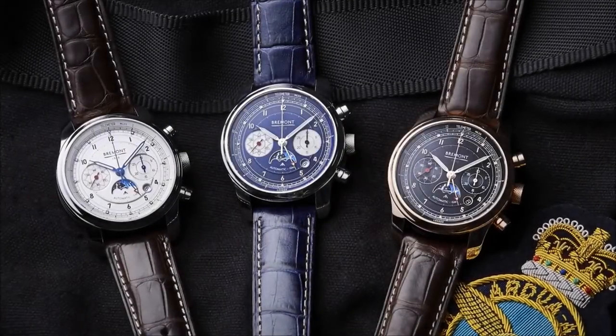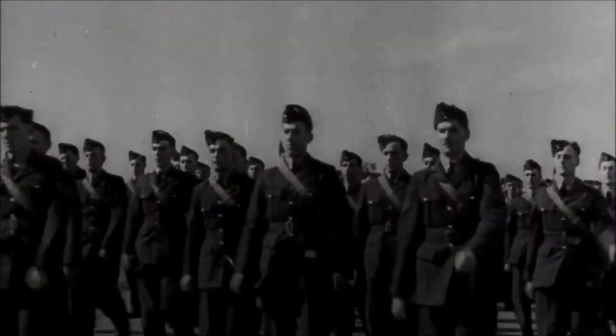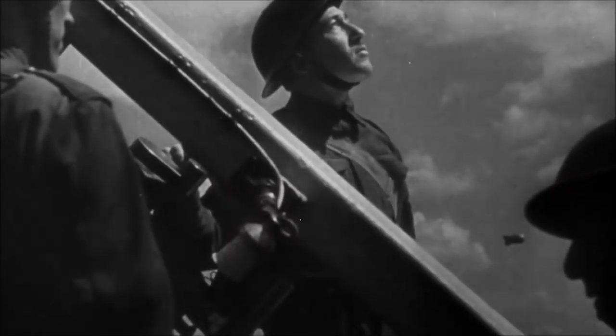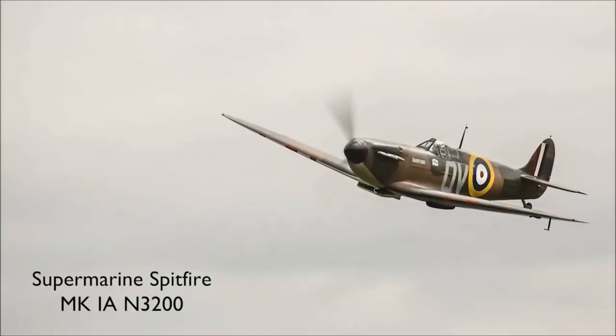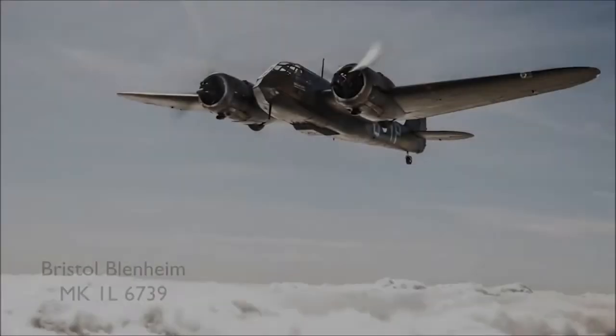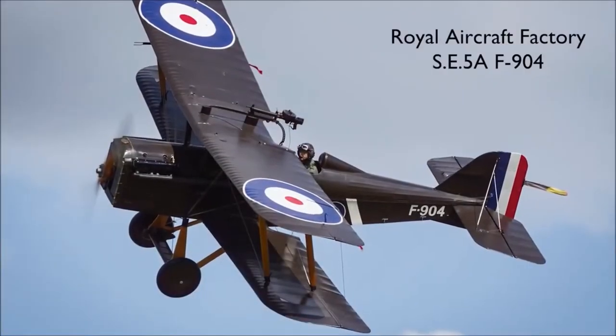With a hundred years of history behind the RAF, it's an incredibly difficult process to decide which part of that history and which aircraft to integrate into this really rather special watch. In the end, we went for four very iconic aircraft from two very historic campaigns, dating from the First World War through to the Battle of Britain in the Second World War.